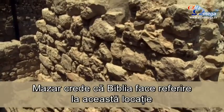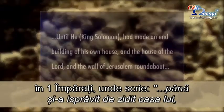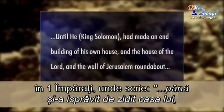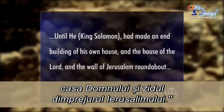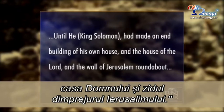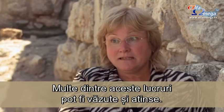Mazar believes the Bible refers to this area in the first book of Kings. It says, until he — King Solomon — had made an end of building his own house and the house of the Lord and the wall of Jerusalem round about. Lots of it can really be seen and can be touched.